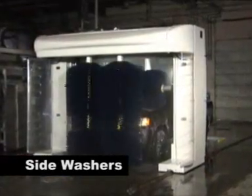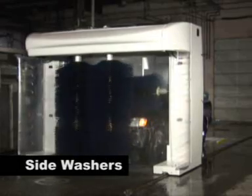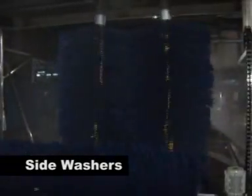The side washers come together and re-brush in a side-to-side motion at the front and rear of the vehicle, assuring a thorough wash in areas that can be difficult to clean. The overlapping side washers deliver superior wash quality combined with a smooth travel design.